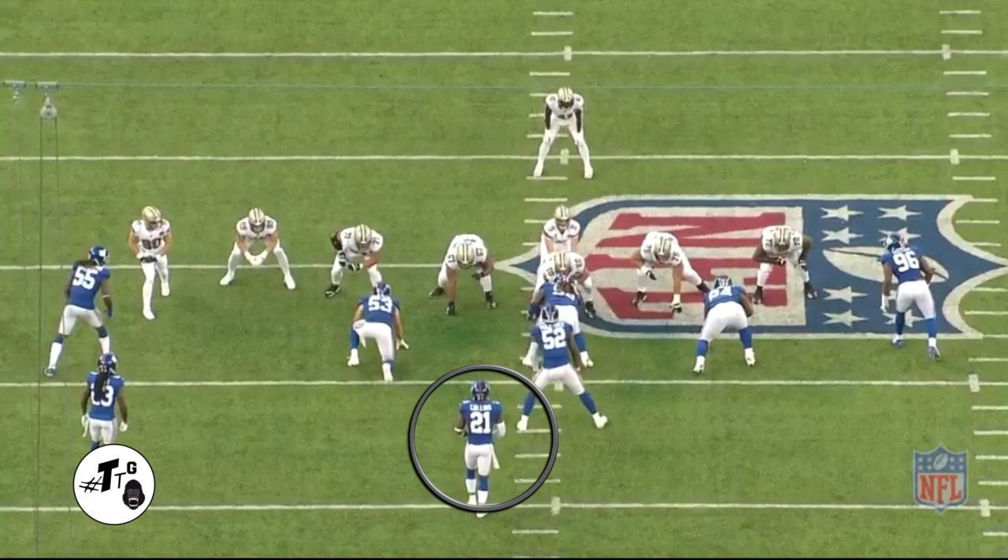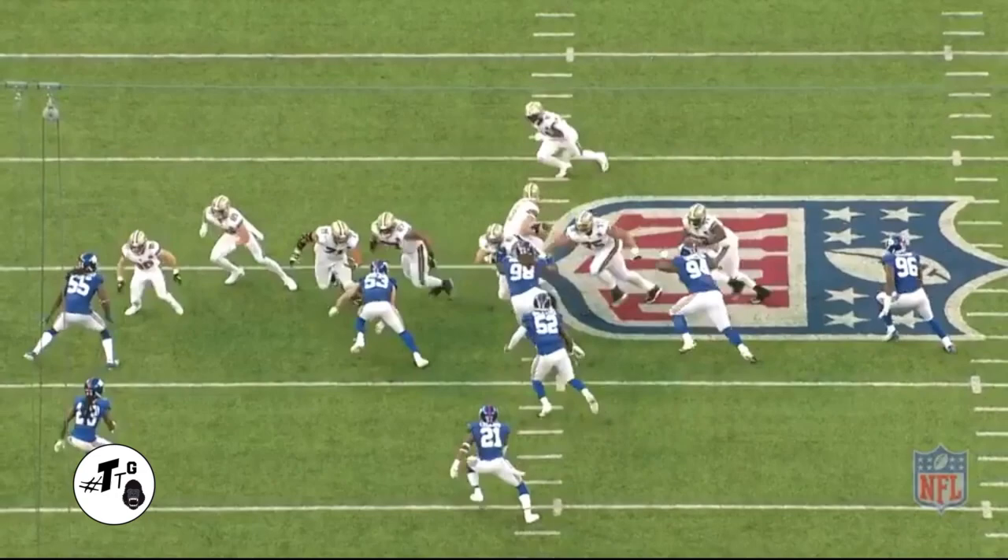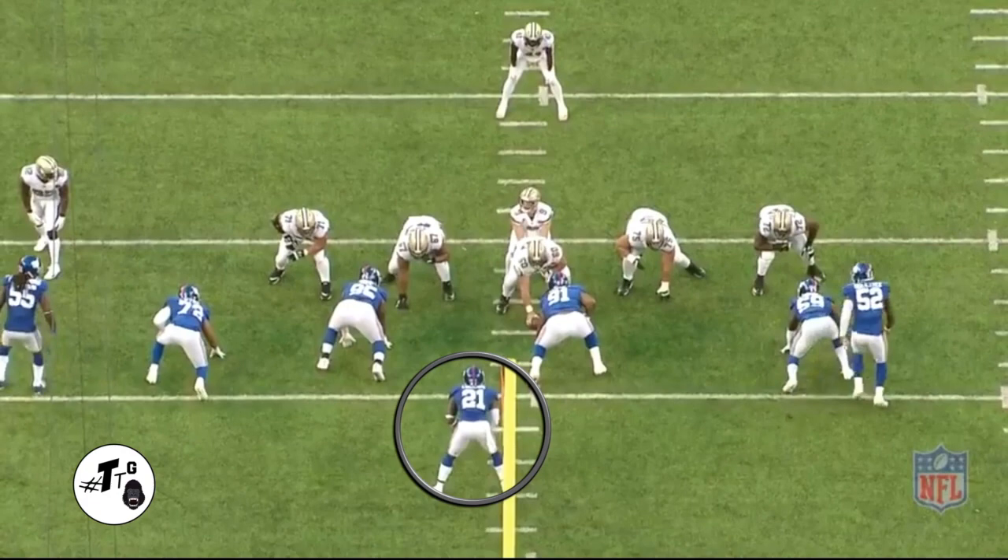12 personnel zone left. Landon is a free-range player reading the triangle — the center, guard, guard through the running back. The running back does the zone left motion and now he just runs to the alley and comes up to make a phenomenal tackle.